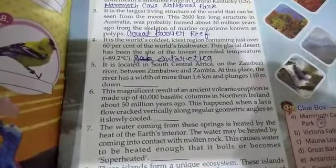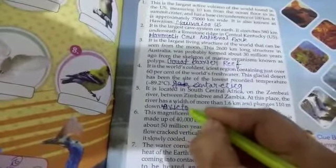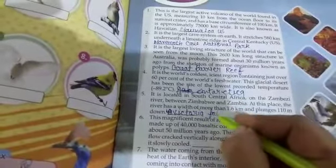The fifth question is: it is located in South Central Africa on the Zambezi river between Zimbabwe and Zambia. At that place the river has a width of more than 1.6 km and plunges 100 meters down. The fifth question answer is Victoria Falls.